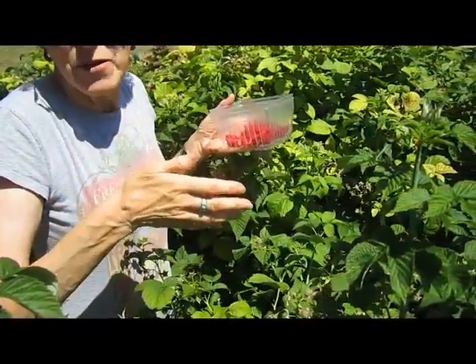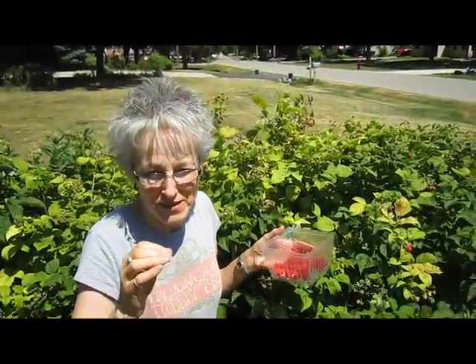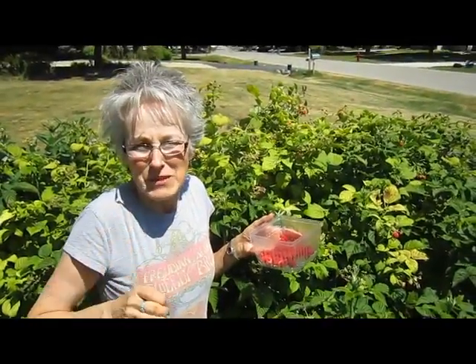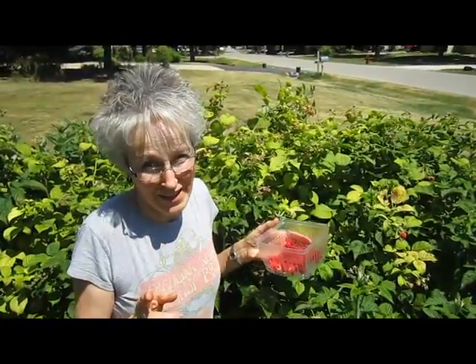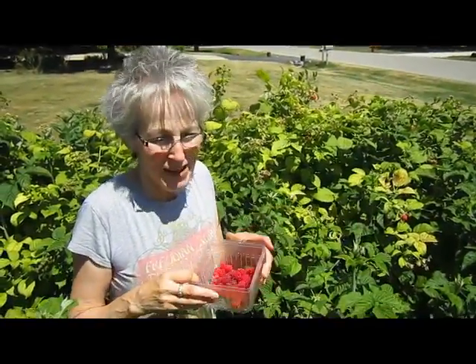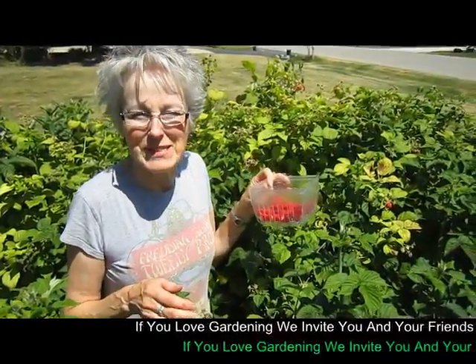I am fighting my way through the raspberries, which is fine at this point. But when those darn Japanese beetles come and you walk through and they start flying all over, that is a torture. But for now it's pleasurable. And I guess if someone gets in my way, I'm just going to step on them.